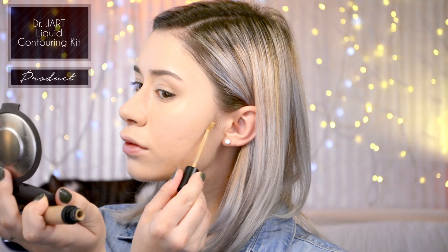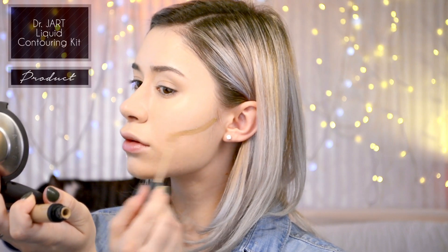Then going in with Dr. Jart's liquid contouring kit in the dark shade, I'm just applying a little bit to the under portion of my cheekbones just for a soft contour. Then taking the same Beauty Blender from before, I am blending it out.